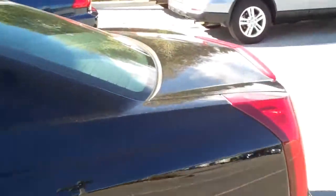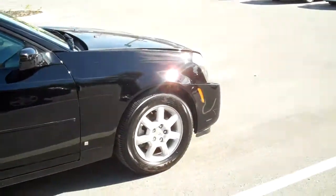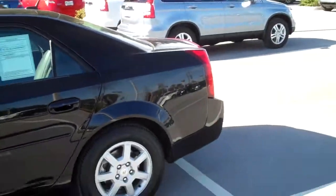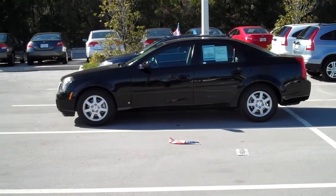Big open trunk. Very nice, very clean. It has 43,000 miles. That's it right there — 2007 Cadillac CTS.